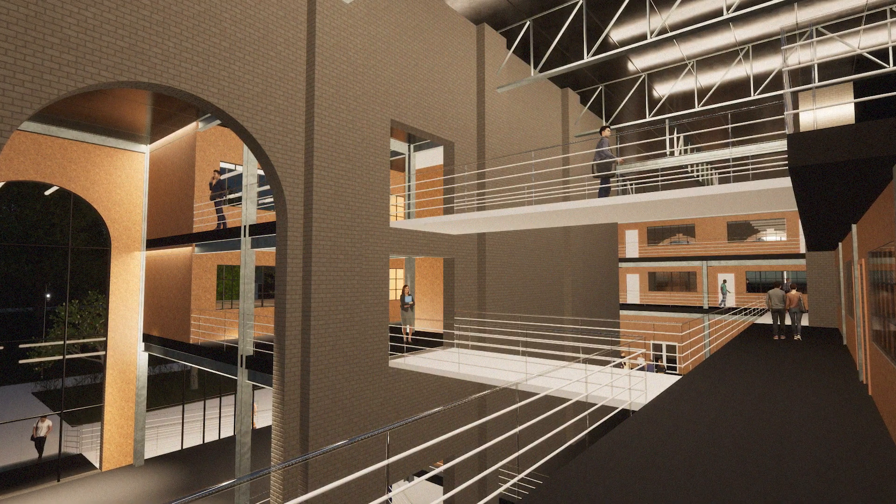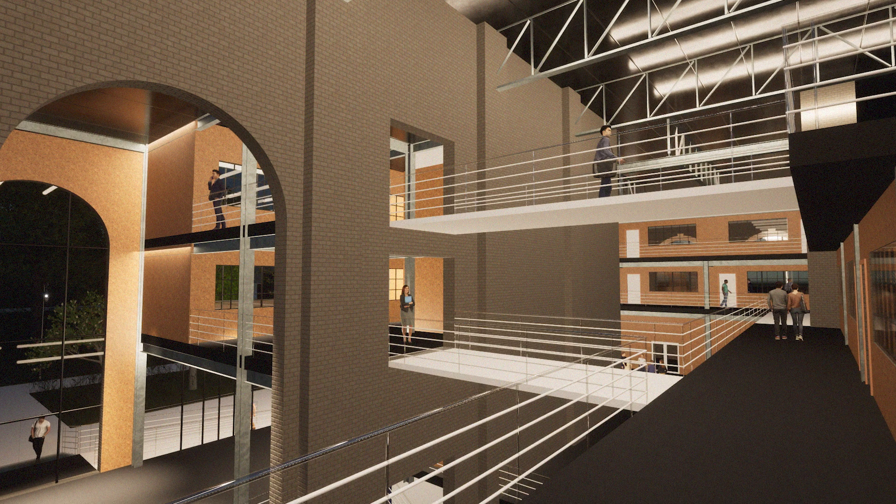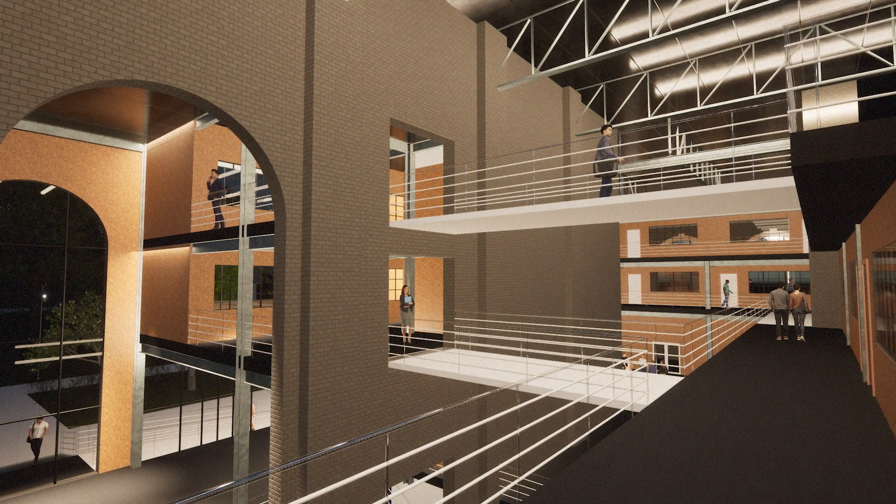Additionally, a business hub with rentable and flexible spaces is proposed for emerging and startup businesses.